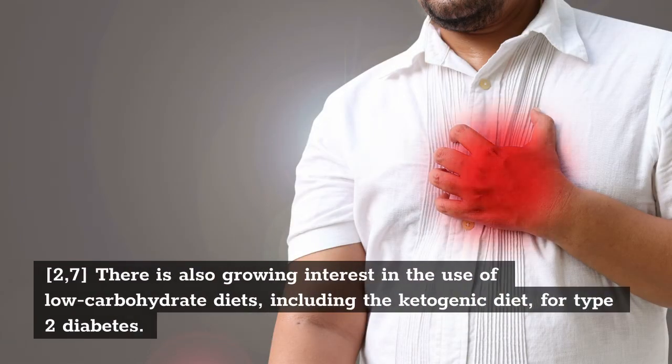There is also growing interest in the use of low-carbohydrate diets, including the ketogenic diet, for type 2 diabetes.